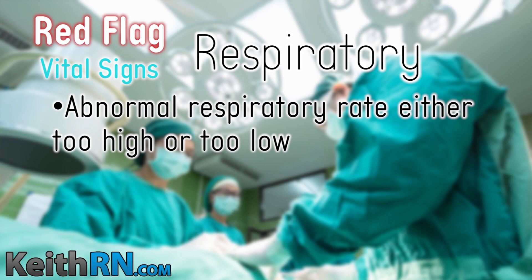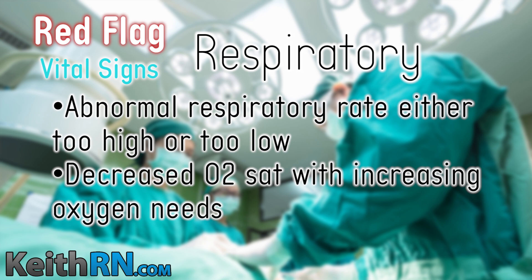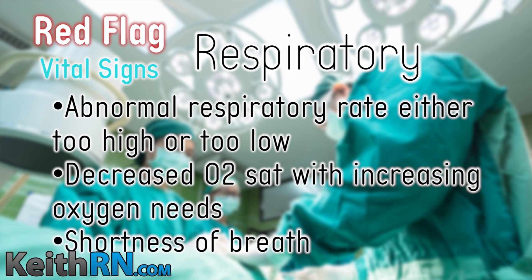Respirations: an abnormal respiratory rate — either too high or too low — but most often tachypnea is the problem. Also watch for decreasing O2 sat with increasing oxygen needs, and shortness of breath, which is a chief complaint at any time.